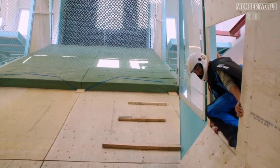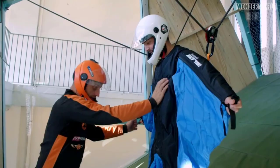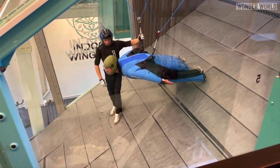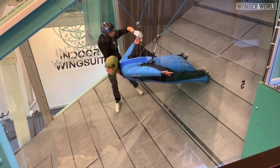No matter who you are or your skill level, the first time you go to the wingsuit flying tunnel it will be with an instructor and using a four-point safety harness. This allows you to get accustomed to flying in the tunnel in a safe manner. The training covers all basic moves: up, down, left, right, forwards and backwards, and all combinations in between.